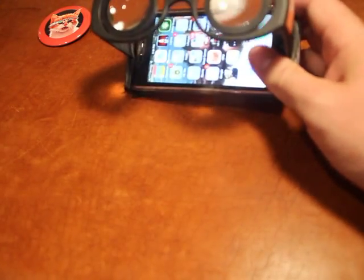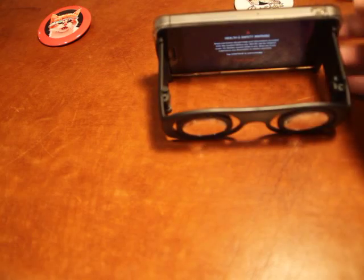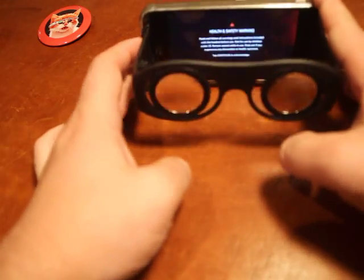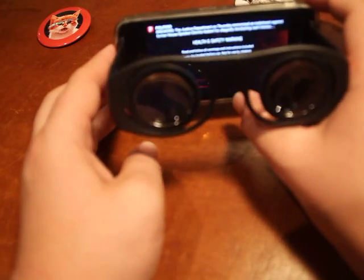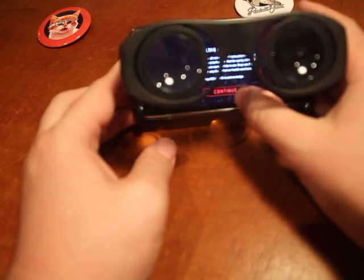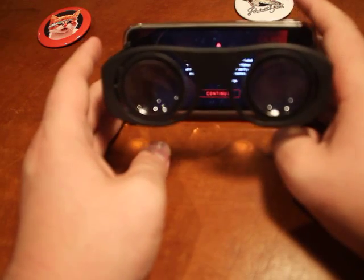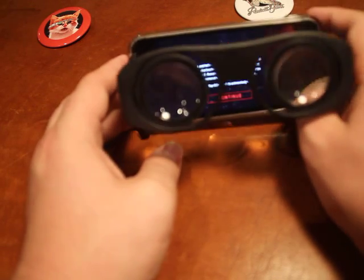My favorite VR app that I have isn't actually made by Google, although it supports Google Cardboard. It's called Insidious VR. It's based on the horror film franchise, and it's a trailer for a horror film — very creepy, shot in 3D. If you experience it with headphones on, you will be scared. I've scared a lot of friends using it, but it is absolutely awesome.